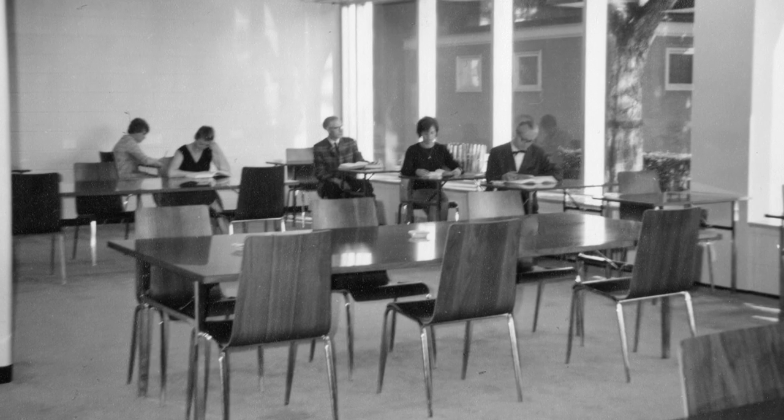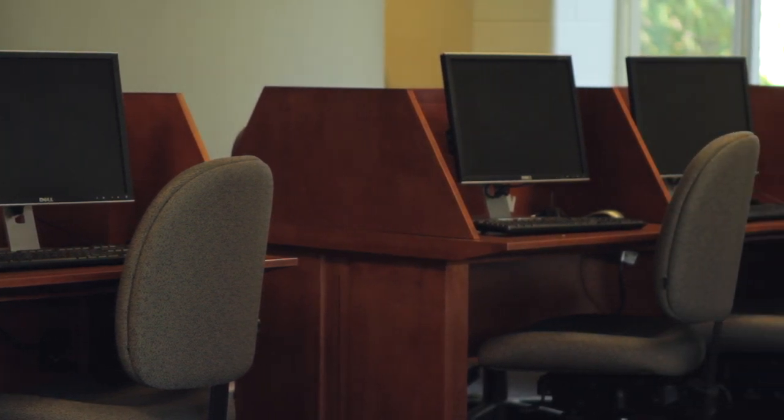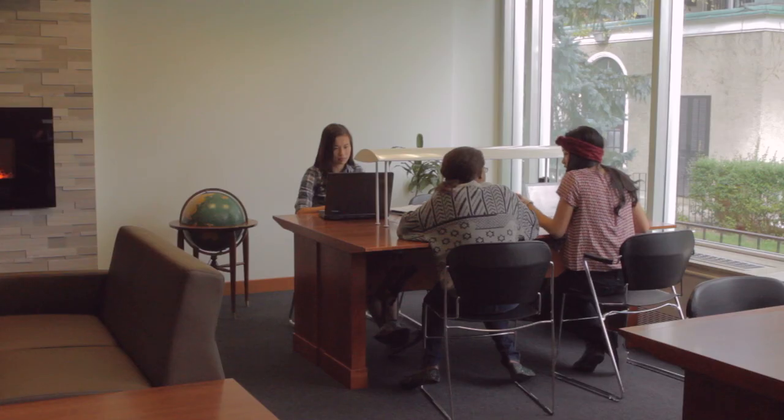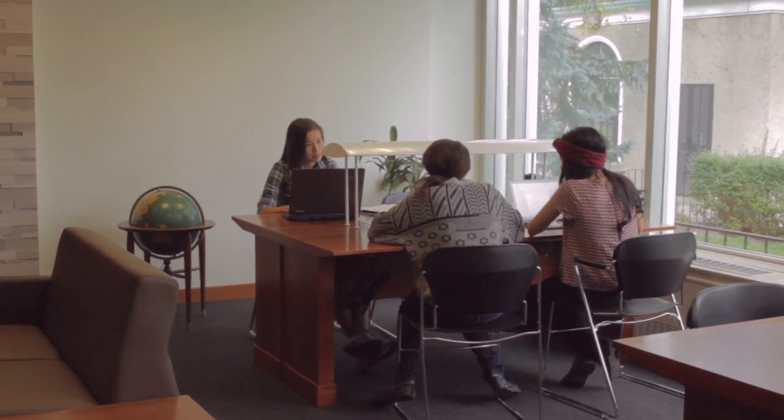It is interesting to see the renovations that are taking place and making a different kind of space where the reserve room used to be — that it will be interesting for students to have that kind of collaborative space. There are certainly more computers here now; there were no computers here when I was a student of course. I'm really excited about the prospect of having more group space, and that's going to be really helpful for a lot of students, especially new students coming in, having a space where they can study and really get to know their fellow students and get to know the material they're working on.